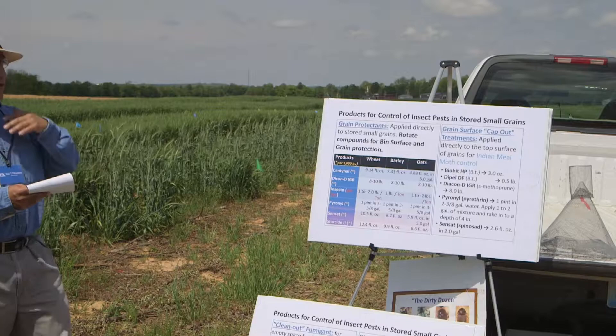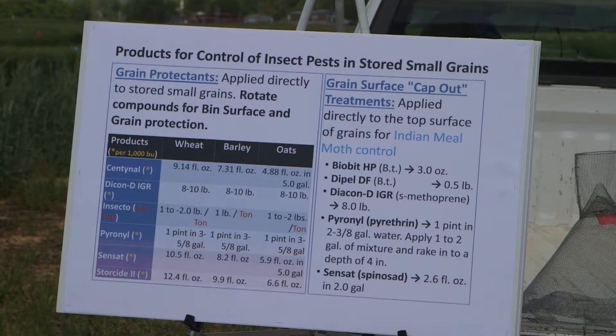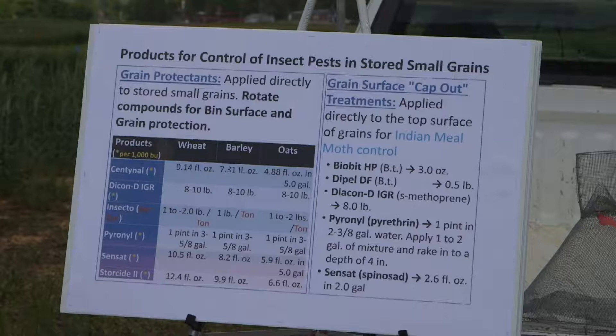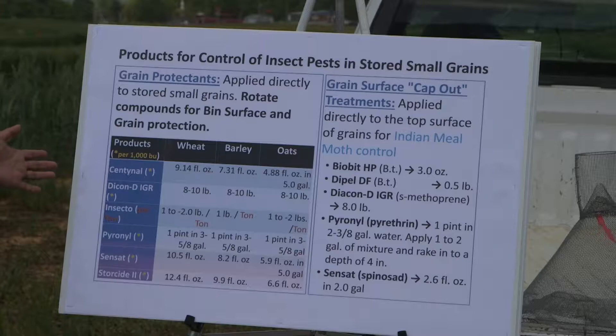Here we have products that are used directly into the grain — these are grain protectants. You have the rates for small grains, and in most cases they are measured by weight. In these cases you have Sentinel and Daikon D, which is an insect growth regulator used per thousand bushels, except for Insecto, which is used per ton. Something important is that you need to rotate your products, just as you do with field crops, and that's going to reduce resistance in these insects.